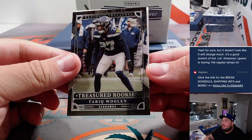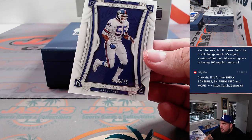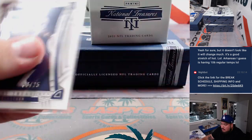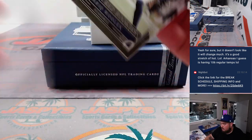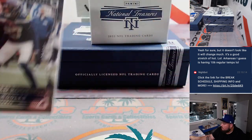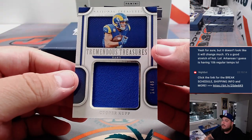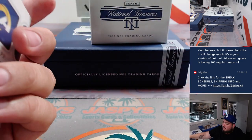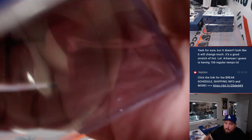Reid Golan Treasured Rookies out of 99 — Seahawks. And then we got a Lawrence Taylor numbered to 25 for the Giants — that's James. Alright, we got a Cooper Cup, 14 out of 49 — Rams, Raymond with that one.